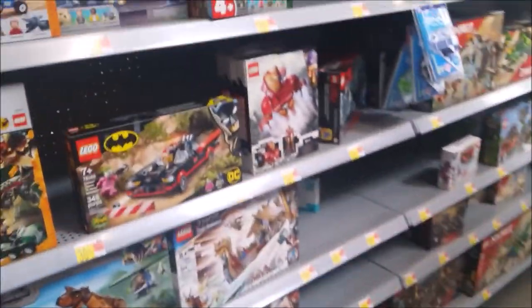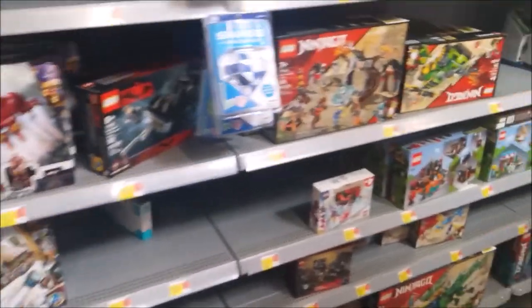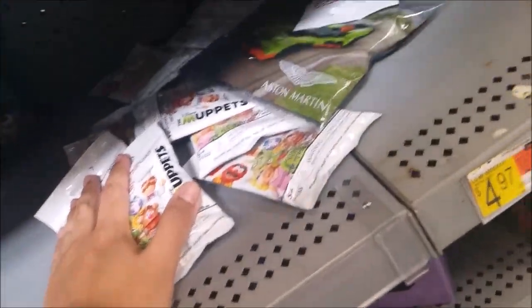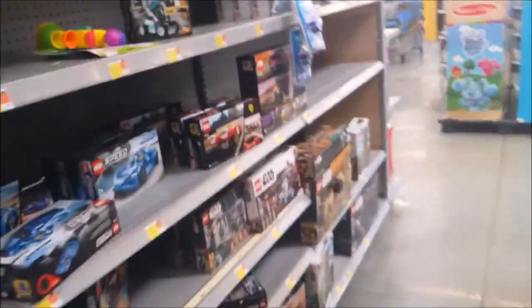There's the Lego section. I'm speaking quietly because I don't want people to hear what I'm saying. They have some old Ninjago stuff — there's a set right here I still need, and a mech I still need — that's going to be Ultra Sonic. There's a Greninja V special collection. A bunch of Muppet stuff which I know won't have the one I'm looking for.